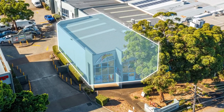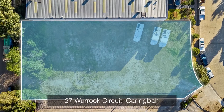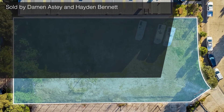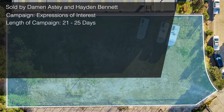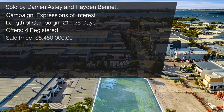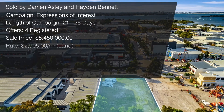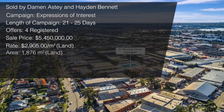Congratulations to the vendor and the purchaser, and again to Damon and Ryan. Another sale conducted in July was a block of land at number 27 Warwick Circuit in Caringbah — an industrial vacant land site. Damon Astey and I listed this on a short Expressions of Interest campaign running about 21 to 25 days. We received four offers in total. The sale price was $5,450,000, at a rate of around $2,900 per square meter on a land area of 1,876 square meters.